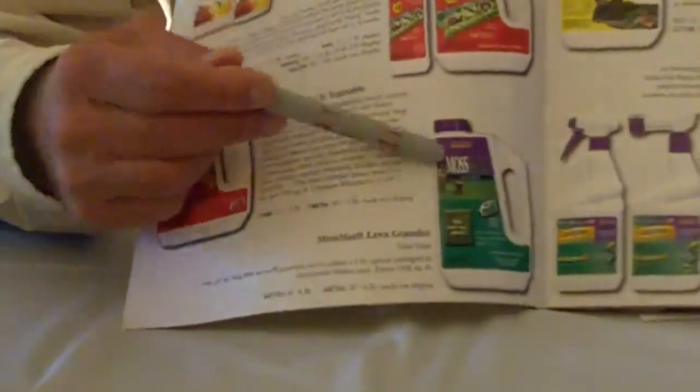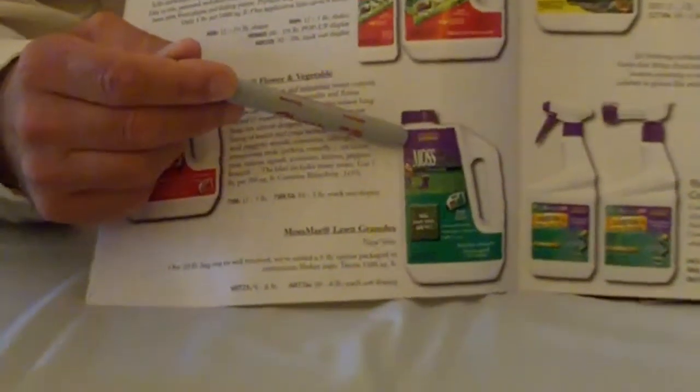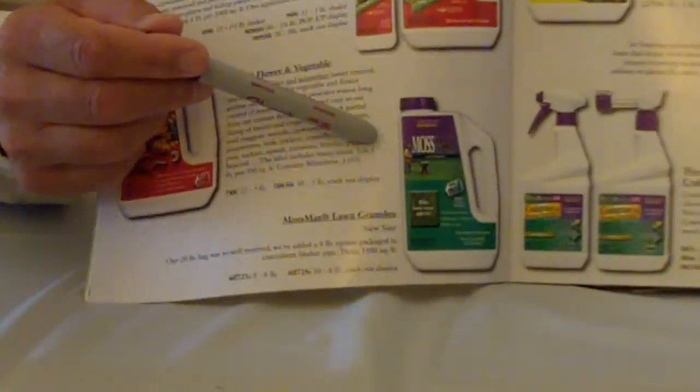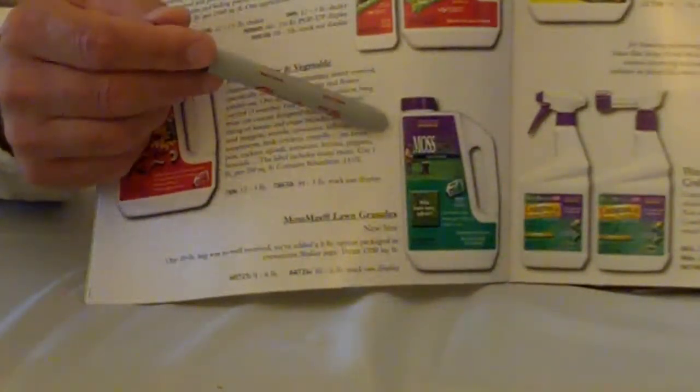The next product is our Mossmax. We came out with Mossmax last year in a 5,000 square foot bag, and the item went over so well that we've added it in a smaller size for smaller spot treatments. This is a six-pound jug — Bonite uses this jug configuration in a lot of our SKUs. It's an easy-pour jug, very easy to apply. The six-pound jug has a rate of 1,500 square feet. One word of caution: if it gets on cement, it can stain because it contains iron — seven percent iron. If it does get on cement, blow it off or sweep it off, because if you hit it with water, it could have a tendency to stain.